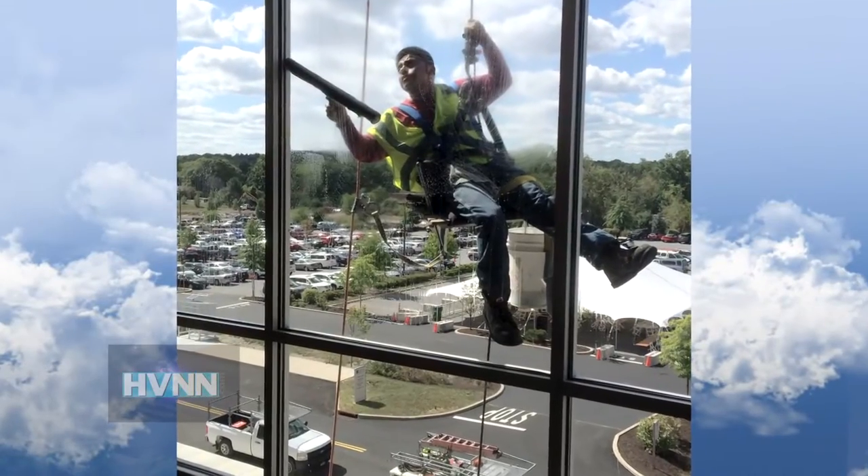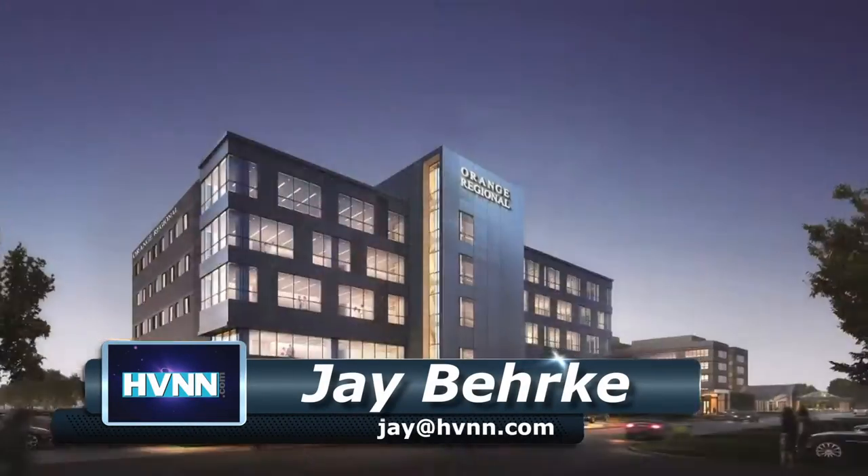The Orange Regional Medical Center led the media on a tour of their brand new cancer facility and physician's office building, and what a sight.